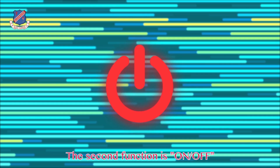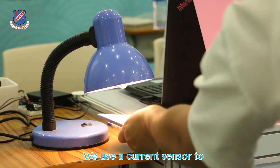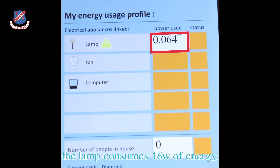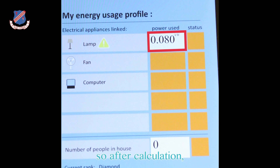The second function is on and off, and count power used. We use a current sensor to measure the energy consumed by electrical appliances when there is no one in the room. As you can see here, the lamp consumes 60 watts of energy. But we will count it in kilowatts, so after calculations, the data will be shown in the app.